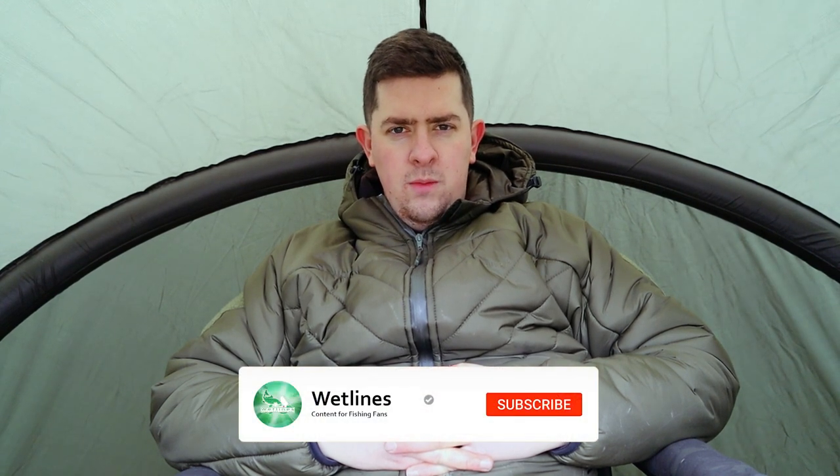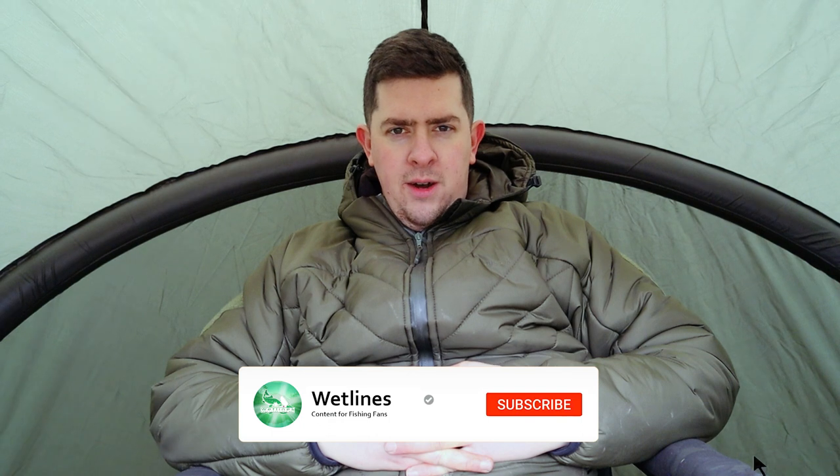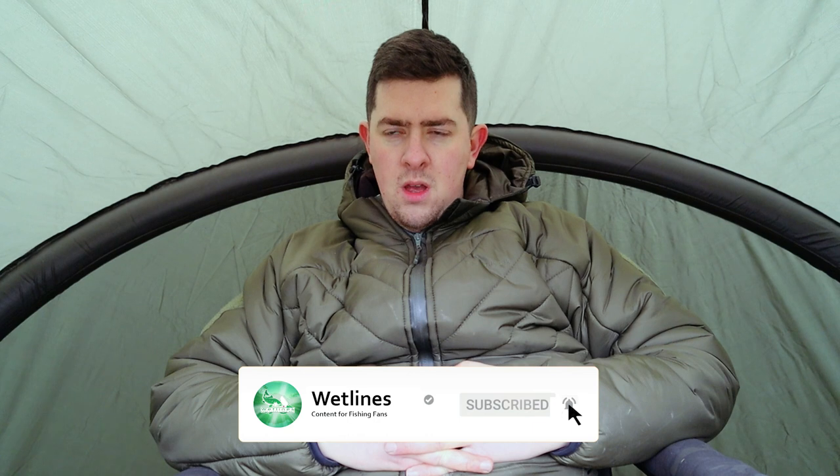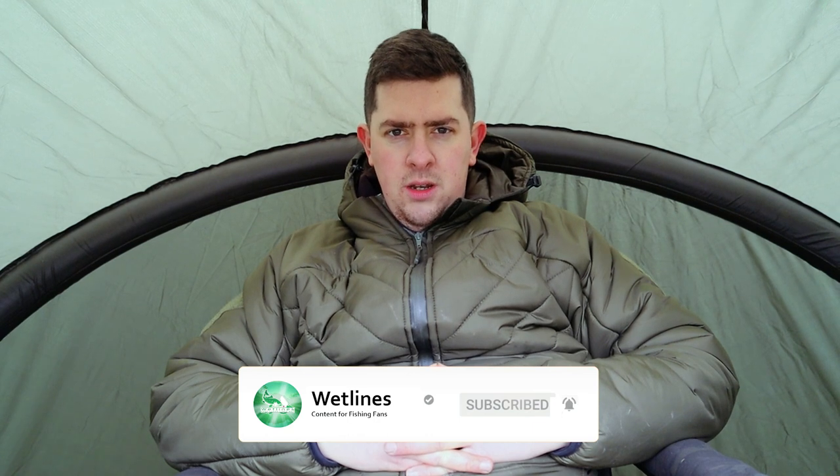Well hello there, welcome back to Wet Lines. It's 2020 and we're on the bank. I'm down at Cackle Hill — let's call it a 24-hour, but we'll see. I'm overnight in till tomorrow afternoon basically. So yeah, it's my first session out in 2020. I'm on my own today, just me, down at Cackle Hill on Specy 1.